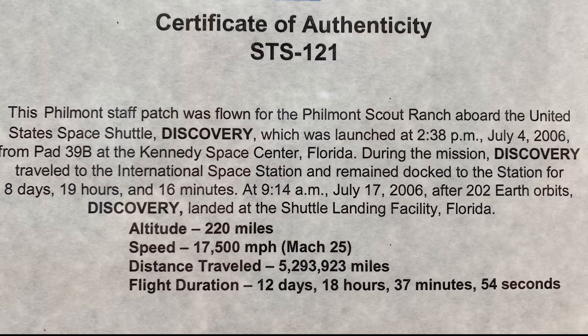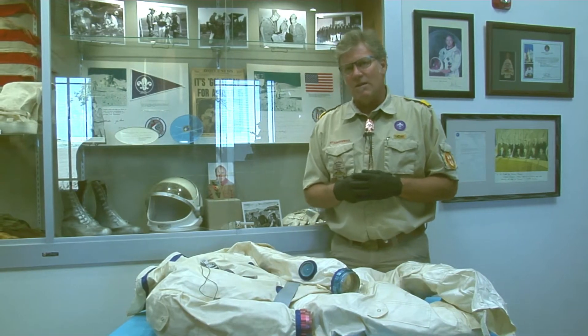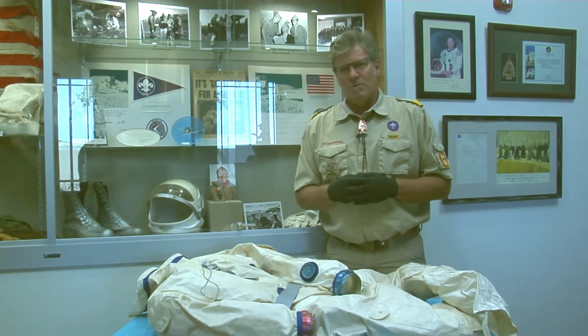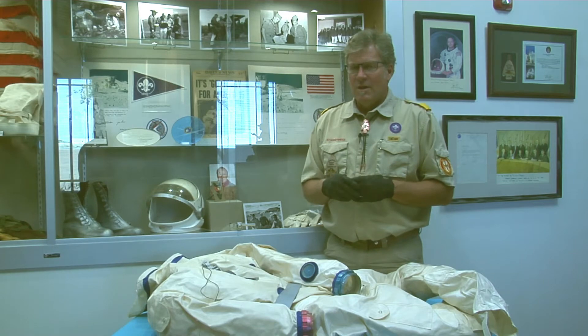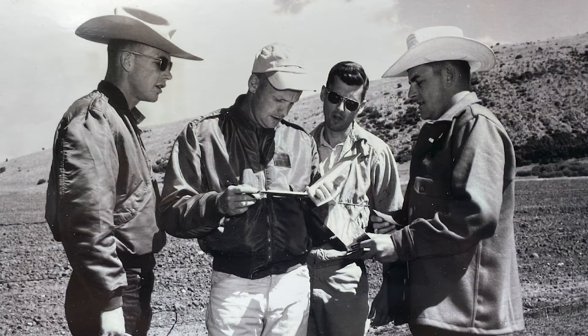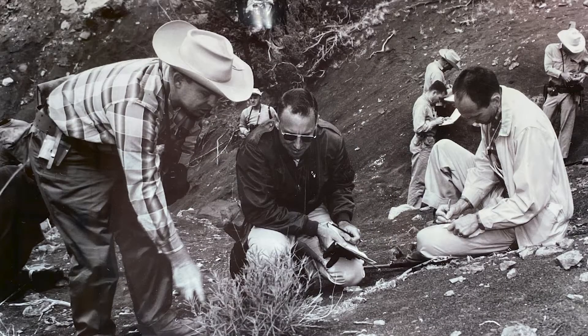What I think is really cool is that when the National Scouting Museum moved to Philmont, this exhibit came here too — and for the Apollo crew, well before they got in a rocket to go off into outer space, they came to Philmont first.